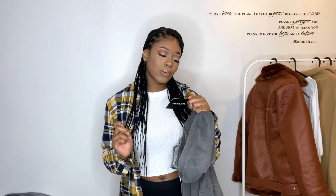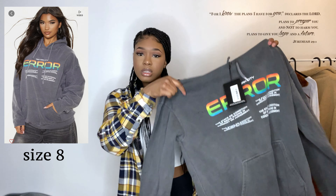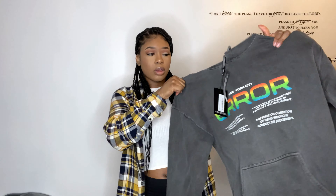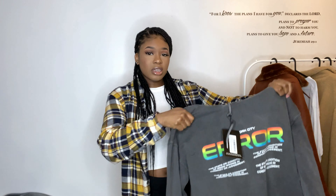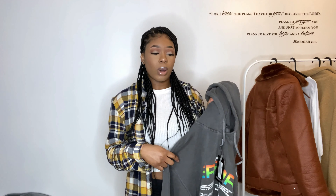This first item is from Pretty Little Thing and it's called the Grey Era Slogan Oversized Hoodie. It's just a very nice oversized gray hoodie with a rainbow print of the word 'Era'. It's just such a nice basic piece — I'd probably get a lot of wear out of this. I can see myself wearing it with gray joggers, jeans, or leggings. It's just such a basic look.